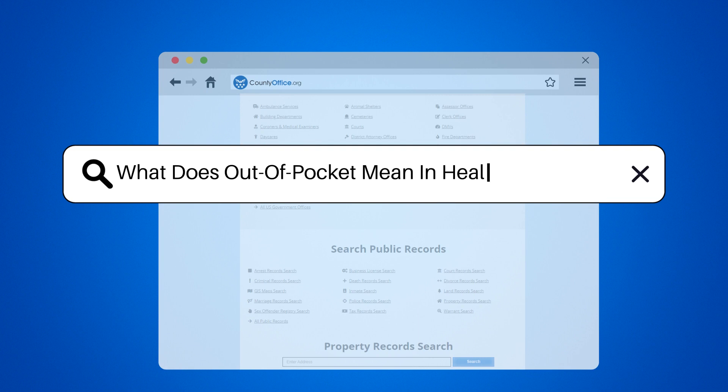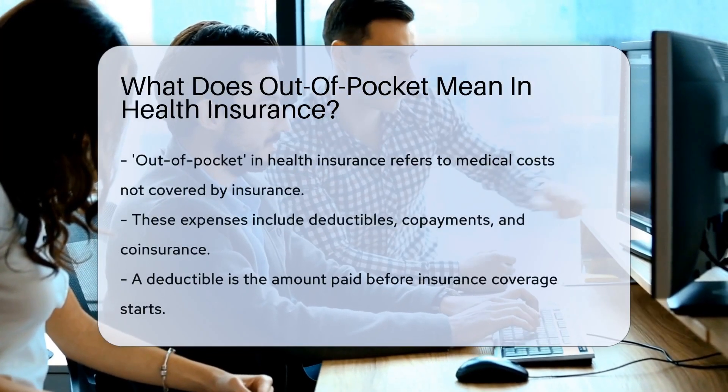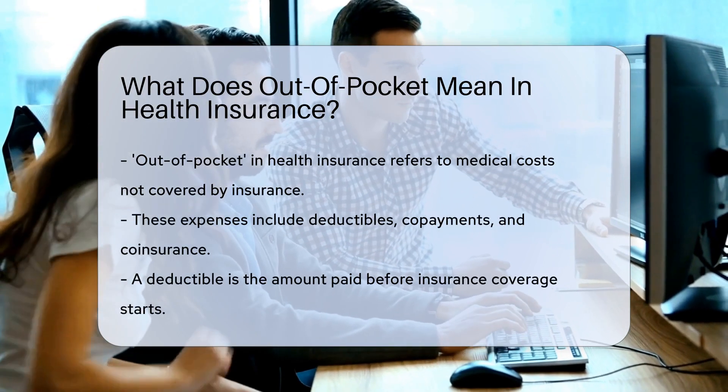What does out-of-pocket mean in health insurance? When you hear out-of-pocket in health insurance, think money, not tissues. It's about costs, not sneezes.